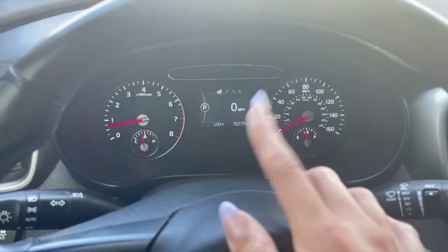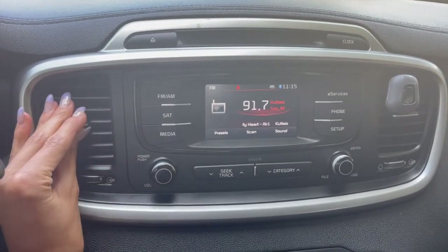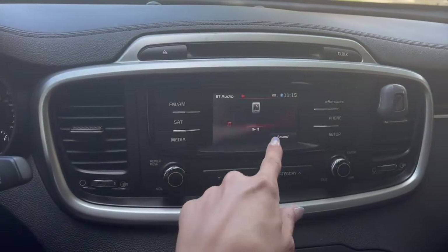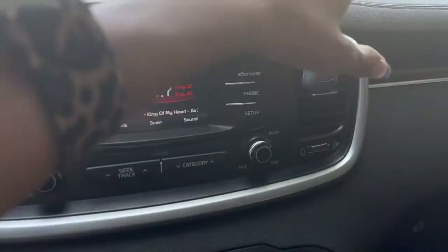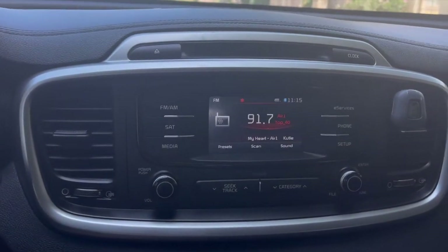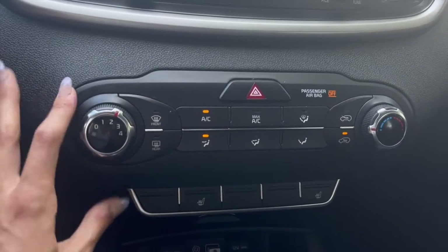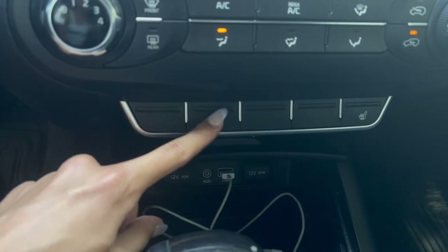This is like my center console area. I really like having this little screen — it's honestly really cute. When I do this, it connects my phone, so it already shows my battery and stuff. There's a little air freshener because this car doesn't have a weird smell, but I don't really know how to explain it.